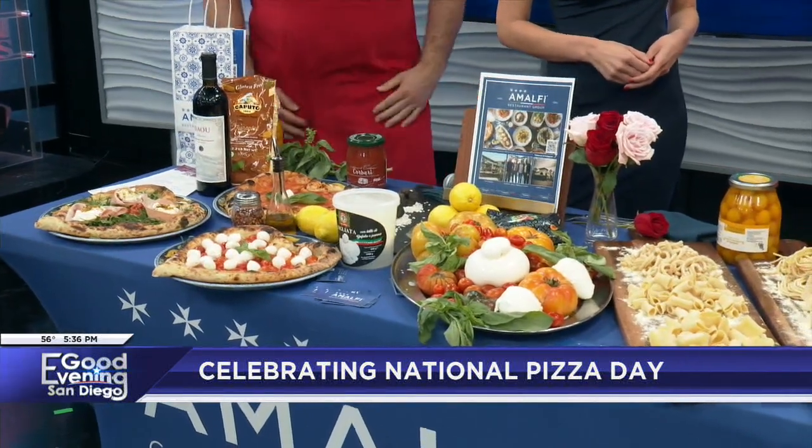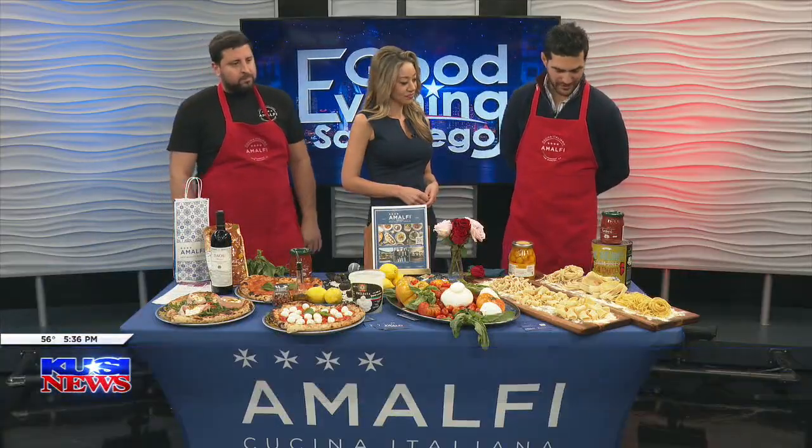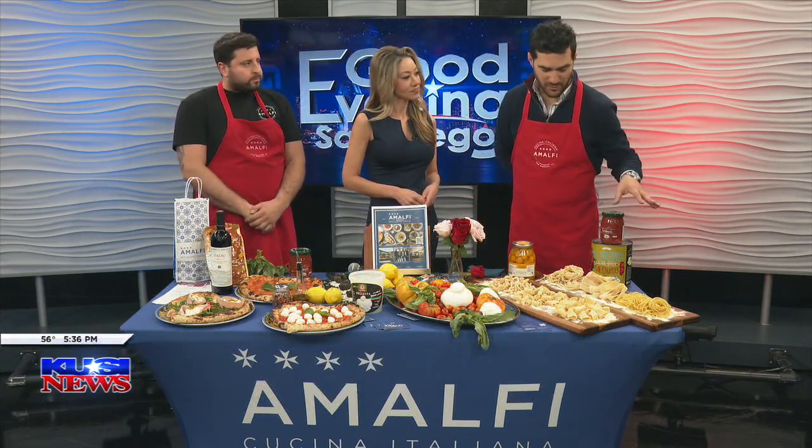Well, thank you for having us. It's an honor for Almalfi to be here in your studio and show our main product. We serve in our four locations — all four locations. The newest one is in Carmel Valley.